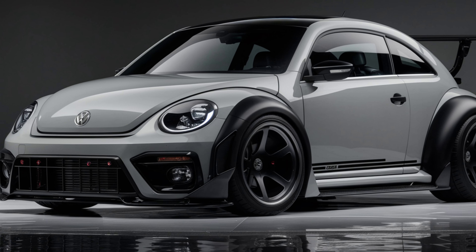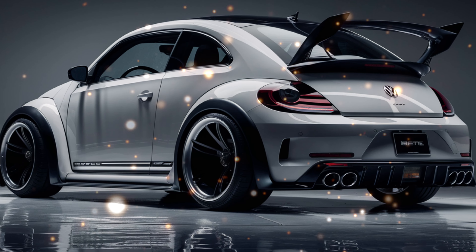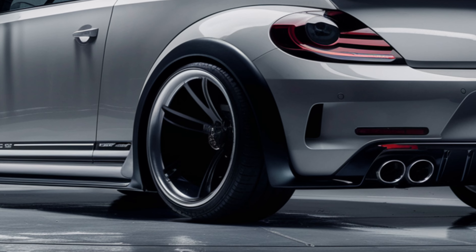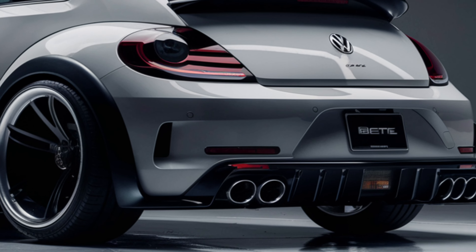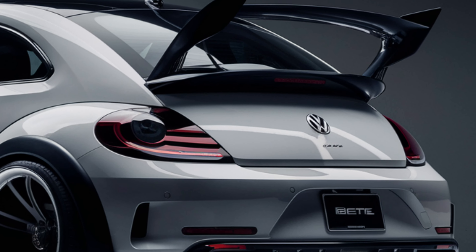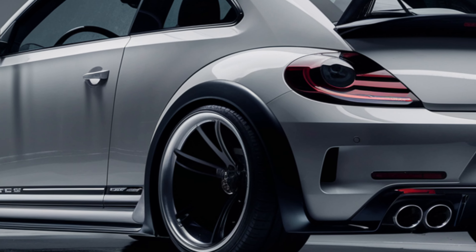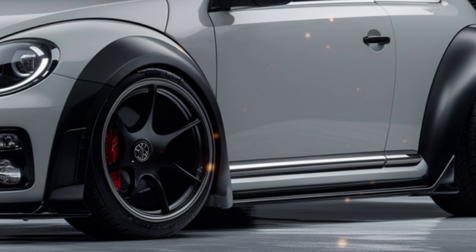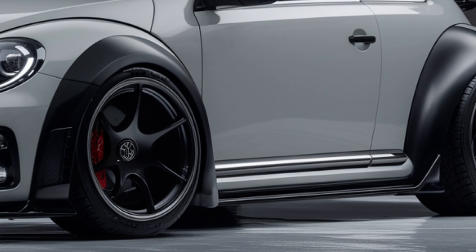The 2025 VW Beetle retains the classic silhouette that has made it a beloved icon for decades, but with a futuristic twist. The sleek aerodynamic lines combined with modern LED headlights and bold wheel arches give it a sporty yet timeless look. The distinctive rear spoiler and large black wheels add a touch of aggression, making this Beetle a perfect blend of retro charm and contemporary style.